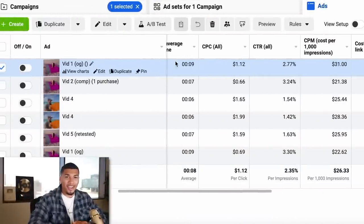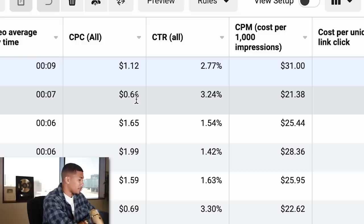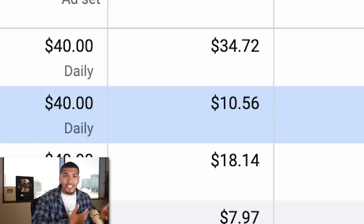The creative testing campaign just finished and we actually have some winners — I even got a sale on the first day of this campaign, which is showing some really good signs. On Facebook, the winning creative had a 66-cent cost per click, 3.24% click-through rate, around $21 CPM, $1.17 cost per unique link click, and one purchase — all on just $10.54 spent. These metrics fall in line with the ranges I'm looking for, so we'll move forward with this one in my cold audience campaign.